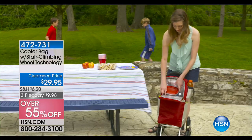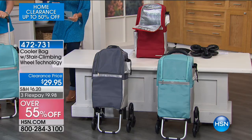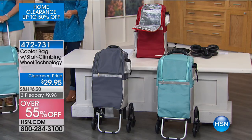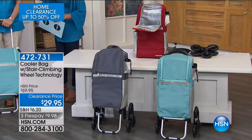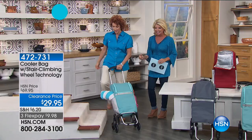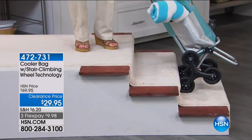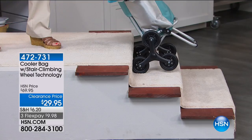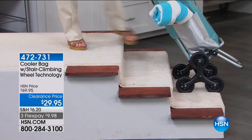We have teal in front of Linda, dark red, and dark gray. This is all insulated — it's the insulated cart with the famous stair-climbing wheel technology. Let me show you exactly what that looks like. Just like the stair-climbing cart, this has the rotating wheels — look how easy this handles a stair.